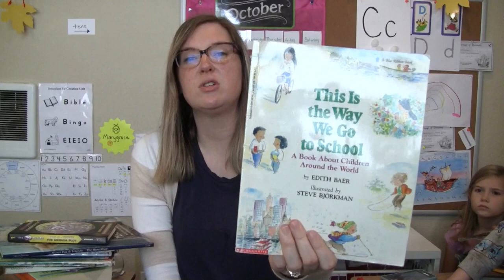This is the Way We Go to School. We actually have this book, but the used copy we got was missing a few pages — we didn't realize until after we started reading it. So we found a complete book and were excited about that.